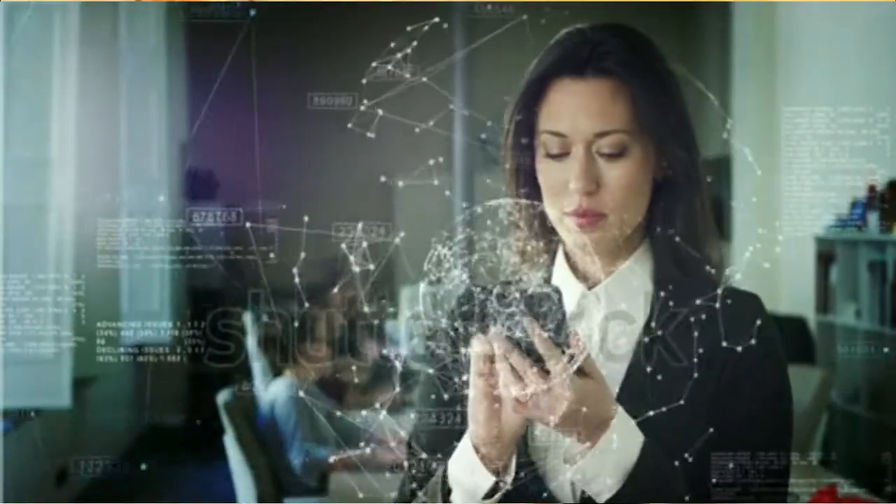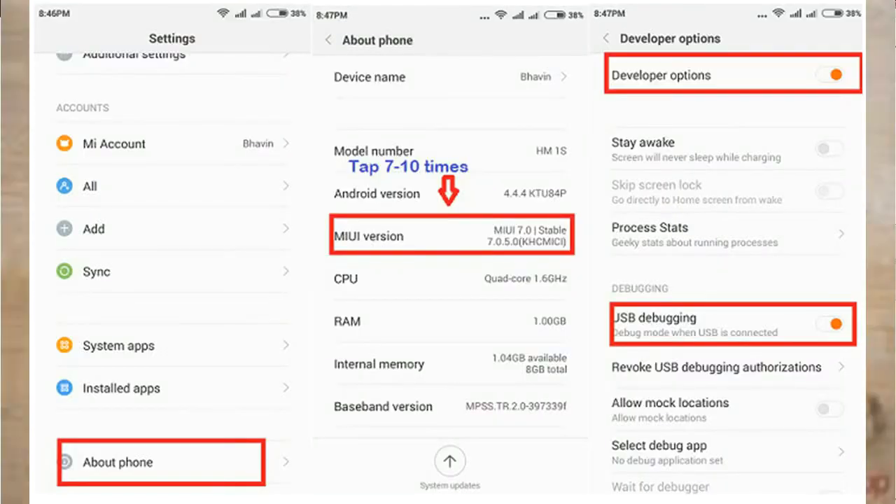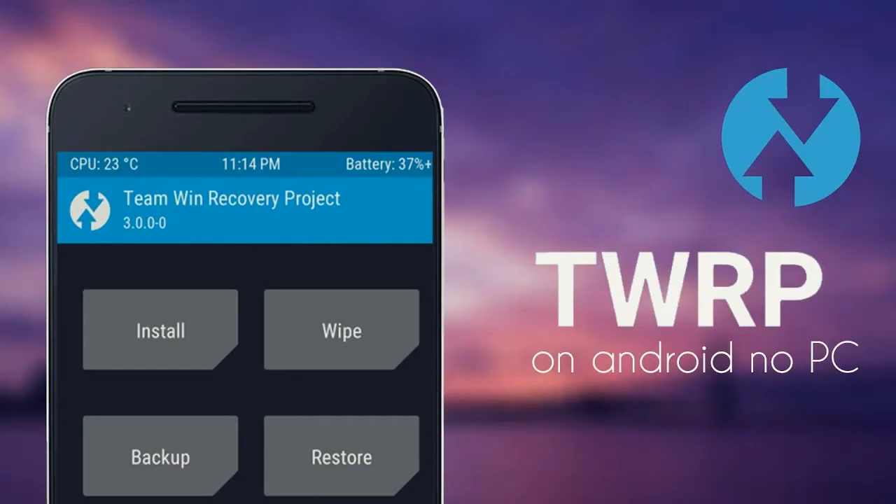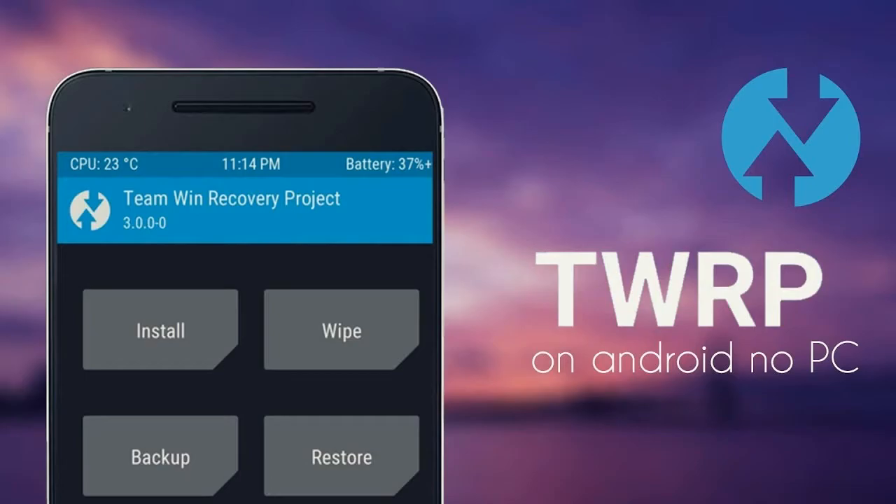These are the prerequisites. First, enable the developer option. Second, the bootloader must be unlocked. Third, TWRP custom recovery must be successfully installed on your device. So friends, let's get started.